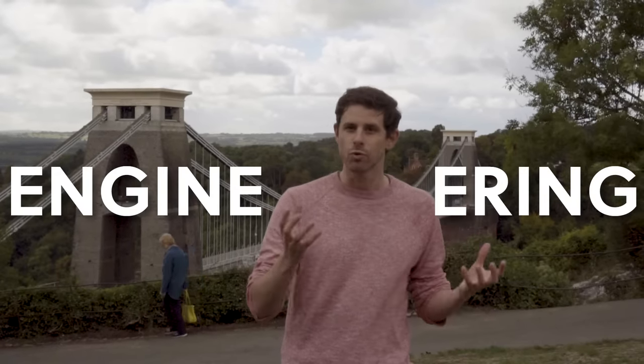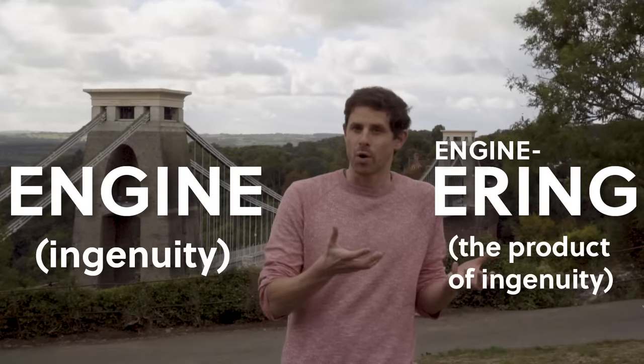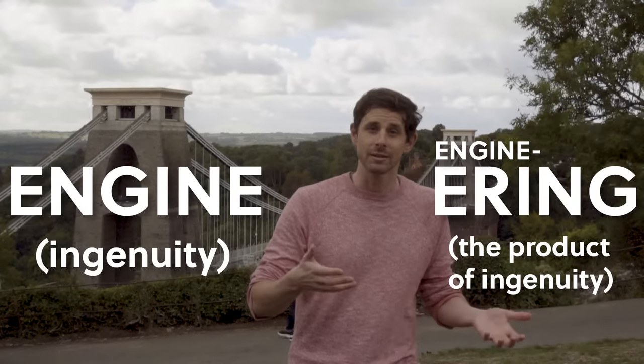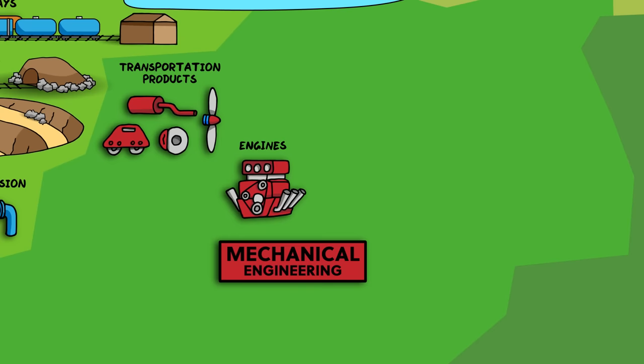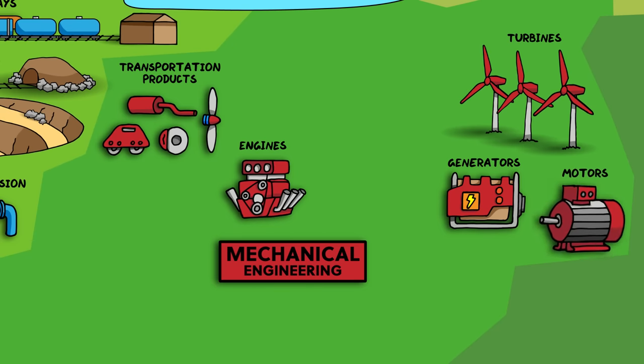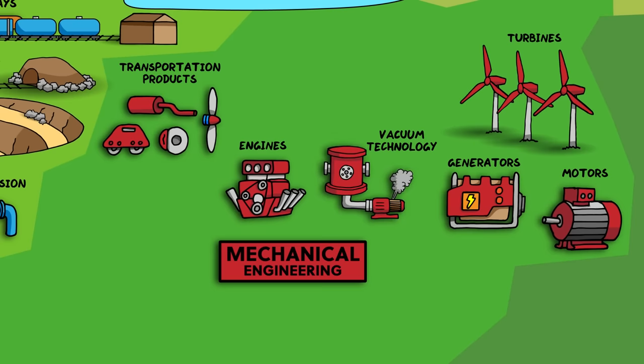The word engineering has the same root in Latin as ingenuity — engineering means the product of ingenuity, which kind of applies to this whole map. Other examples of energy converting machines are turbines, which convert mechanical movement into electrical energy, like in wind turbines or dams. Generators turn chemical energy into electrical energy by burning some kind of fuel. And motors turn electrical energy into mechanical motion. All of these are useful machines designed to convert one kind of energy into another. Vacuum technology is also a part of mechanical engineering, dealing with the pumping of gas from one place to another to change the air pressure — this can create a suction force in the case of vacuum cleaners, or create an ultra high vacuum for science experiments.